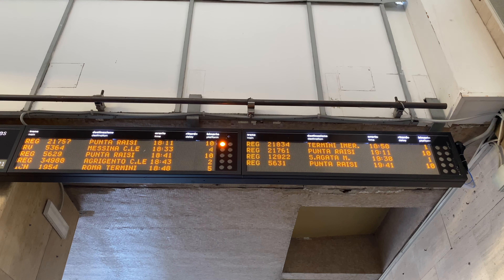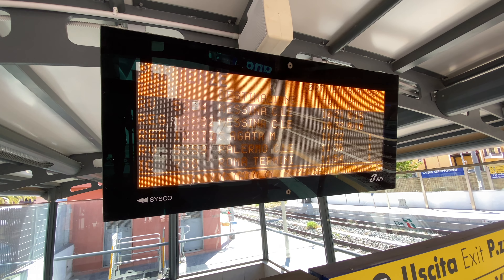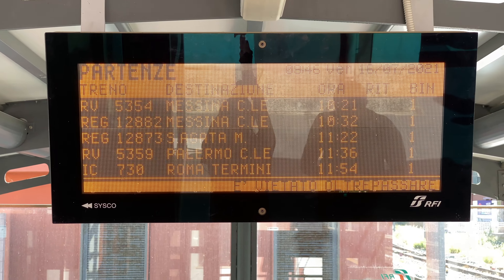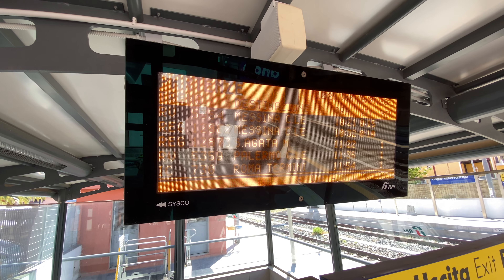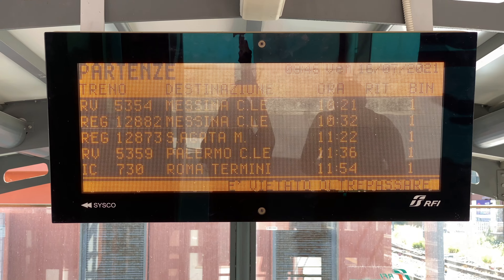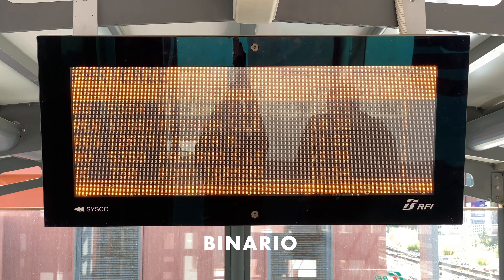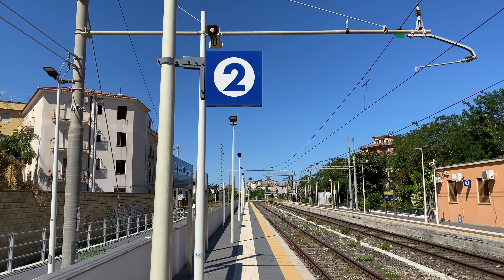You'll find departure boards all over the train station, broken up into different columns. The first column is the train number. The second column is the final destination of the train. Hora is the time the train departs. Retardo is the next column — if the train is delayed, it will tell you by how many minutes. The final column is bin, short for binario, which is the platform number. Keep an eye on these boards because they do change — sometimes your train switches platforms at the last minute.